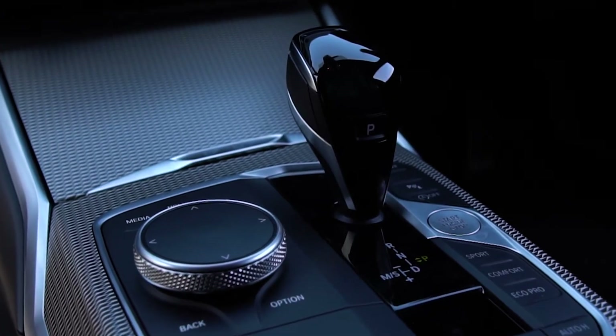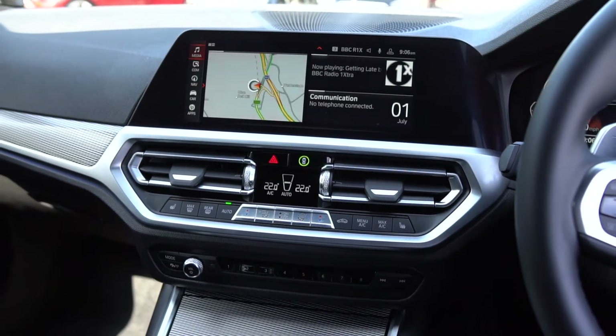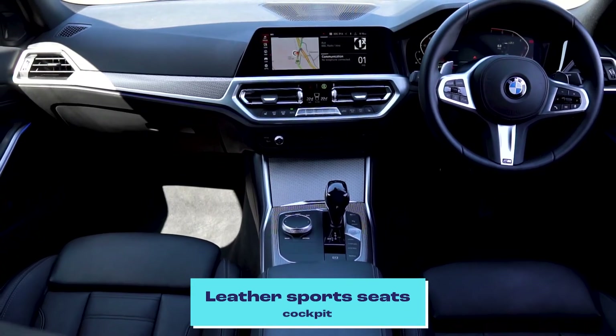We've got the new stylish gear stick — a brilliant device with all hands-free access. As you can see, we have a futuristic cockpit styled for the driver.